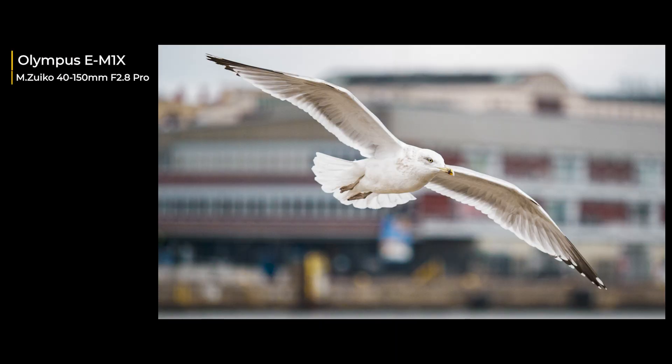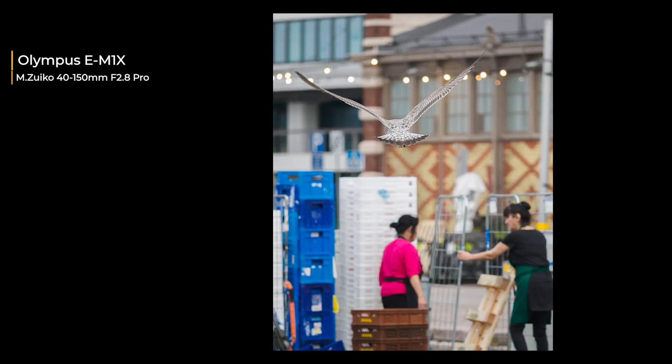For example, bird recognition makes photographing birds in flight very easy. But remember, you still have to press the shutter at the right time to really nail the shot. You don't have to worry about the AF — AI will take care of that. And the same goes with portraiture: you can concentrate on the model itself rather than worrying about the AF.